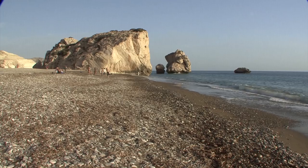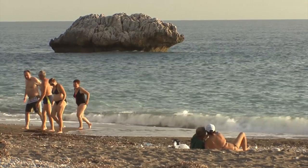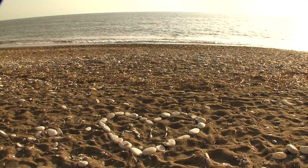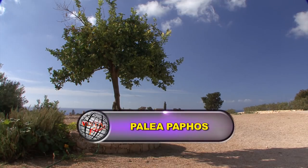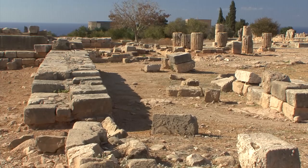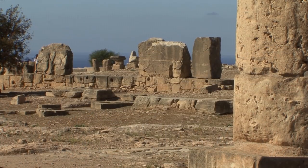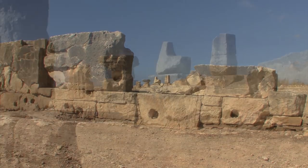Further west, several picturesque rocks emerge from the sea — here a myth was born. Petra tou Romiou. It is said that here Aphrodite once stepped out of the foaming waves. In ancient times, Paphos was for 600 years the capital of Cyprus, and an archaeological location that became a UNESCO World Heritage Site. Palaea Paphos was situated on the plateau of a limestone hill and contains the sanctuary of Aphrodite.